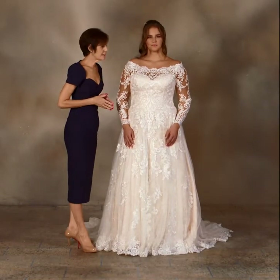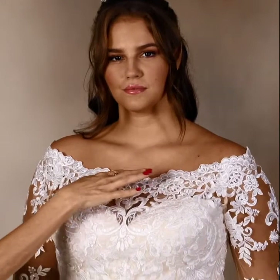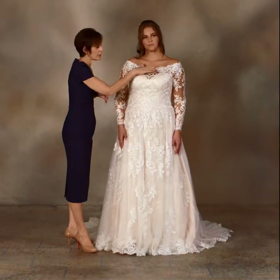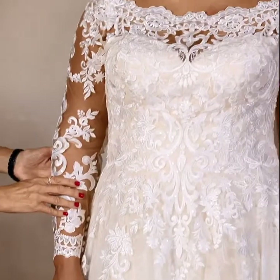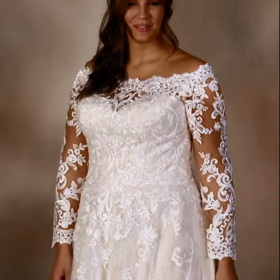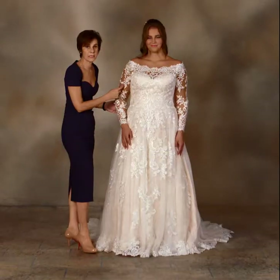This gown is called Patience. It has a scalloped detail creating a tip-of-the-shoulder neckline with nude netting on the sheer yoke that also extends down onto the fitted sleeve, with beautiful medallion style appliques and floral designed appliques as well.